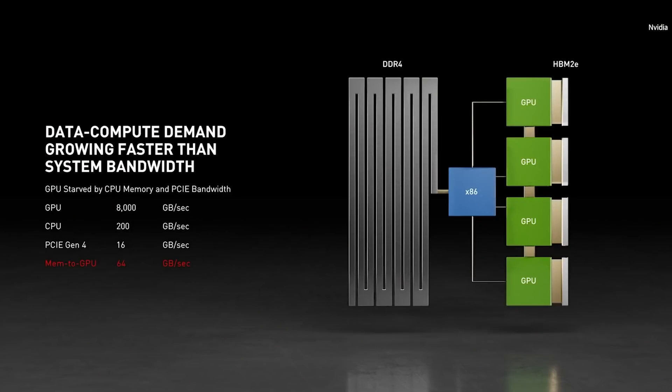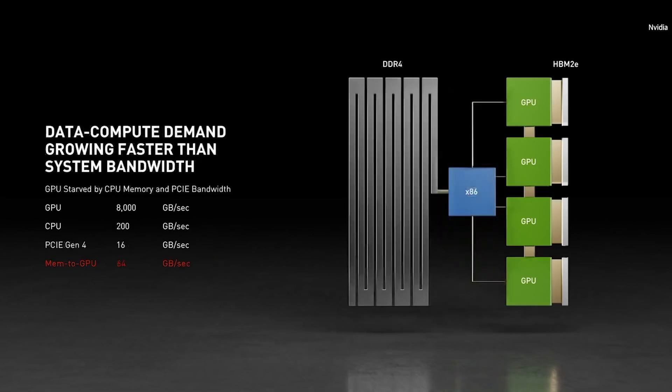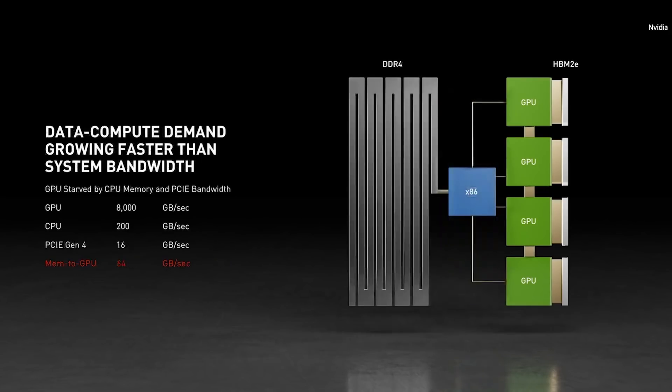So, look at this again — before, after. Before, after.